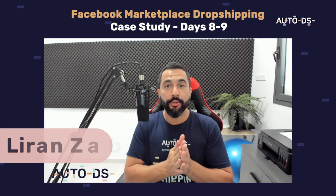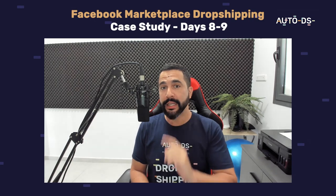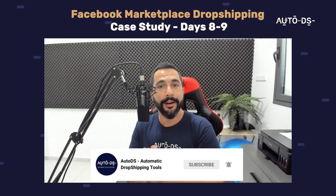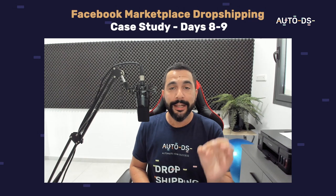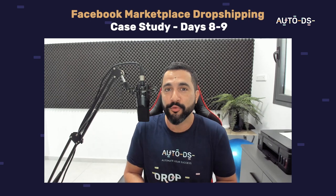Let's get the show on the road with part 5 of our Facebook Marketplace live case study on days 8 and 9. If you're new to our YouTube channel, subscribe to stay updated on all the latest and hottest topics in the world of dropshipping. Hit that like and share this video so your friends and family can also learn about dropshipping.